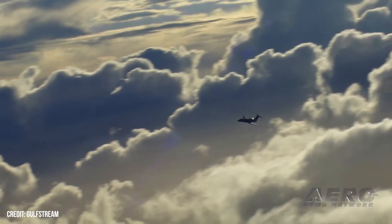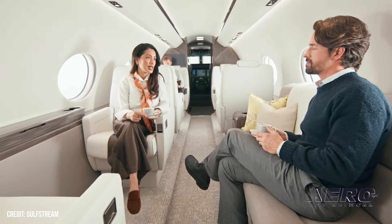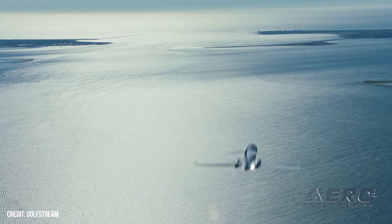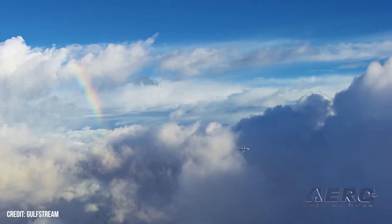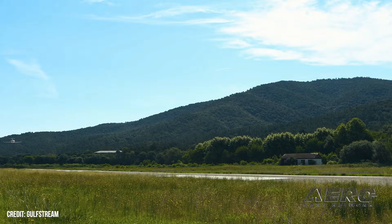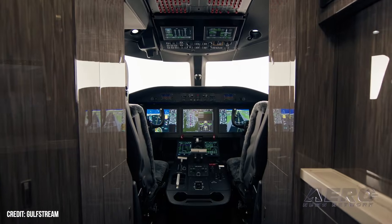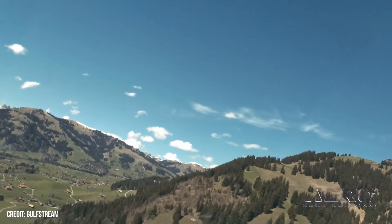Gulfstream says the cabin is the largest in the segment, paired with 10 panoramic oval windows across two living areas. The layout seats up to 10 passengers, including a full galley, and comes with plenty of space for bags. Cabin altitude tops out at 4,800 feet while cruising at 41,000 feet, and the air system pumps in 100% fresh air using plasma ionization. Up front, the G300 uses Gulfstream's Harmony flight deck, complete with six touchscreens and phase-of-flight logic that organizes information based on what the crew is doing.